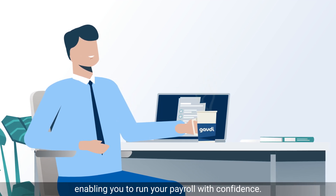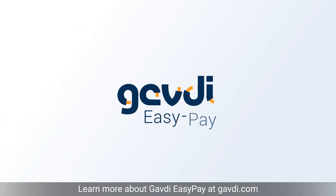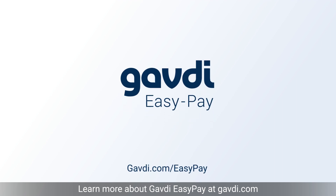Learn more about Gavdi EasyPay at gavdi.com.